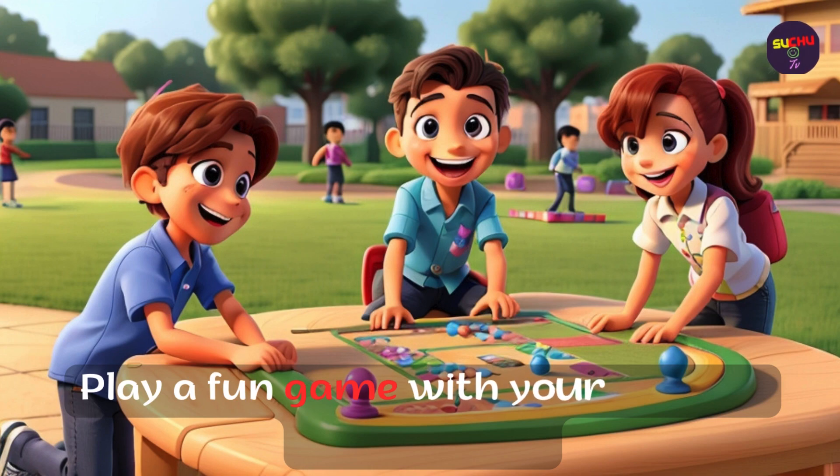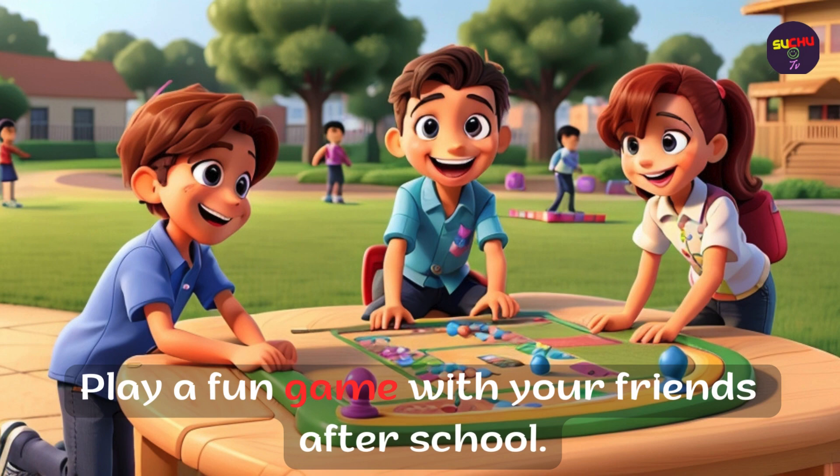Play a fun game with your friends after school.